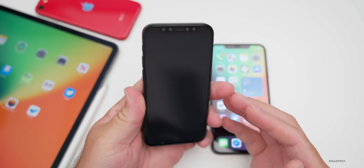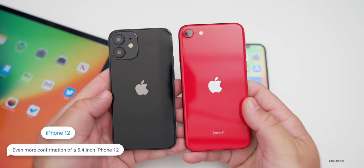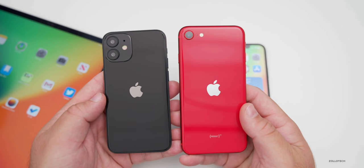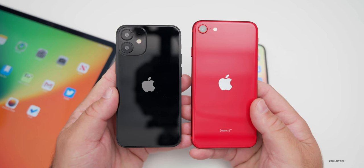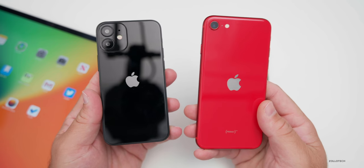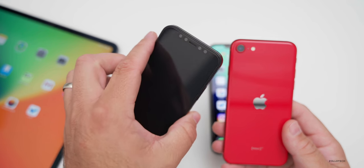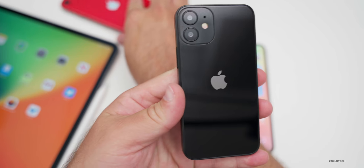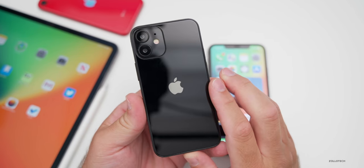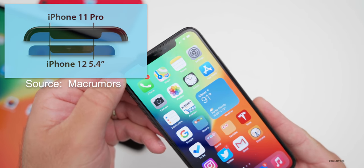This is a mock-up of that variant — a prototype for case makers I've shown before. The images here are leaked images of the front display, and it confirms the smaller size is real. Mac Rumors also compared the notch on the 5.4-inch leaked glass images with the iPhone 11 Pro and found the notch appears to be slightly smaller.